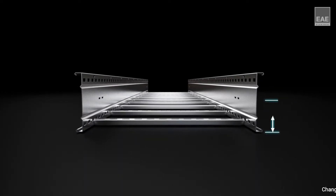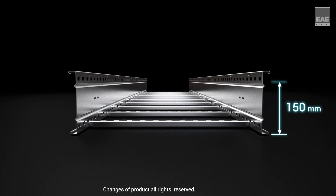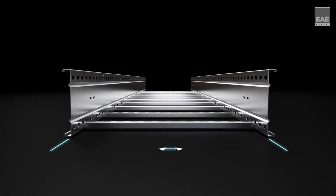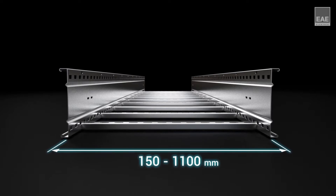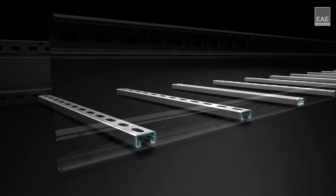Products are available in standard heights of 100, 125, 150, and 200 millimeters and in various widths from 150 millimeters up to 1100 millimeters. Rungs are made from special profiles called bin rack to strengthen the structure.